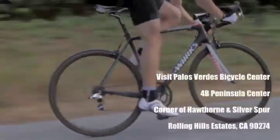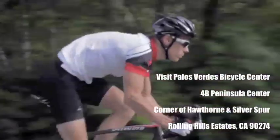and chainstay, internal ribbing, and hollow carbon dropouts to optimize weight and stiffness for greater acceleration, efficiency, and handling.